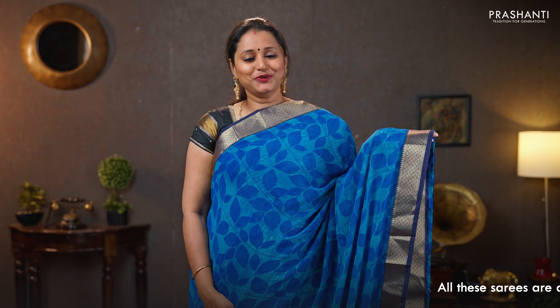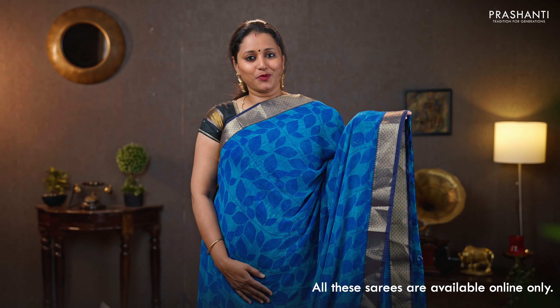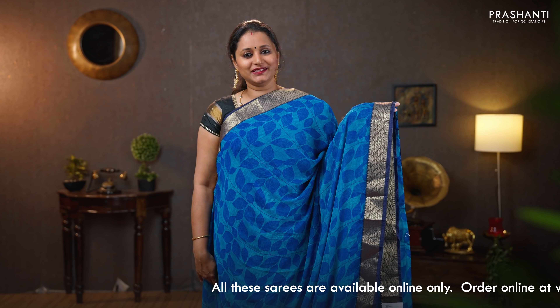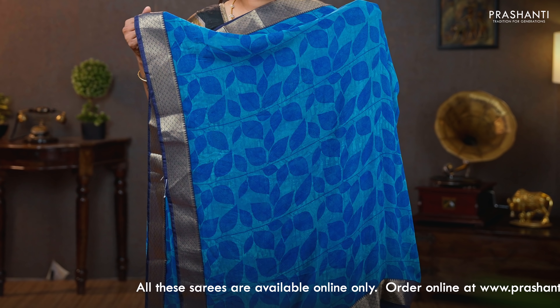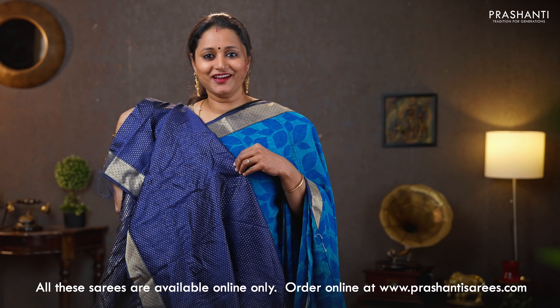Copper sulphate blue with navy blue — another classy color combination with rich zari attached borders on either sides. The body has got very pretty leaf prints running all over the saree. A simple pallu with zari attached border, and a zari brocade blouse in navy blue. Priced at $950.